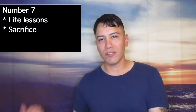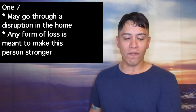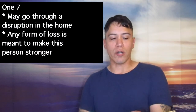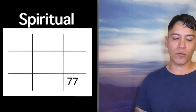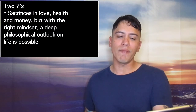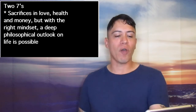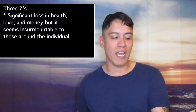Number 7 goes back down to the physical plane and stands for life lessons and sacrifice. 1-7 — learn through experience; may go through a disruption in the home, and any form of loss is meant to make this person stronger. 2-7s are spiritual — sacrifices in love, health, and money, but with the right mindset a deep philosophical outlook on life is possible. 3-7s learn through loss — significant loss in health, love, and money, but it seems insurmountable to those around the individual.